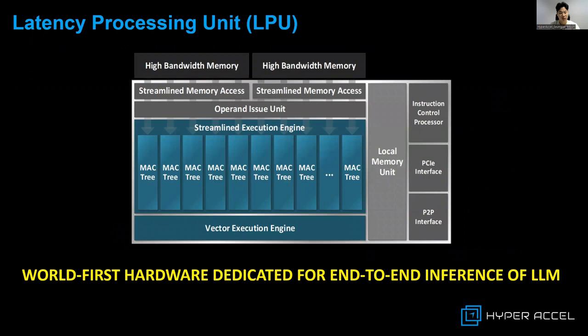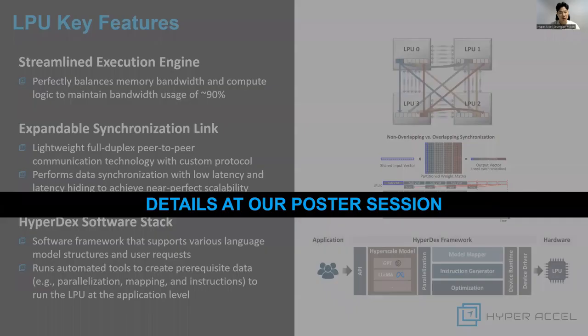Therefore, we developed the Latency Processing Unit, a world-first hardware dedicated for the end-to-end inference of large language models. The LPU consists of highly scalable and streamlined architectures to accelerate the latest LLM models like GPT and LLAMA with up to 100 billion parameters.